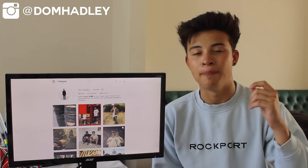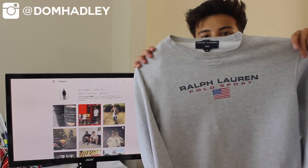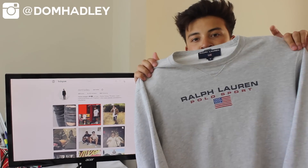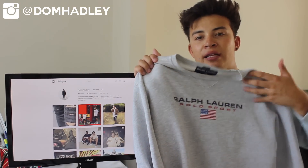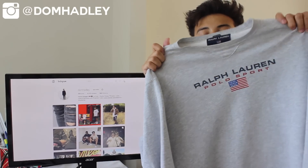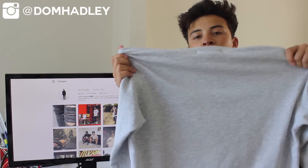My second pickup is actually the best one of the haul, but unfortunately it's not my size so I'm going to have to sell it. It is this Polo Sport sweater — these are actually really rare and they sell for a lot. It has Polo Sport around the front, Ralph Lauren, and then just the American flag. Completely plain, size medium. If you want to buy any of these items, go check out my Depop at Dom Hadley.